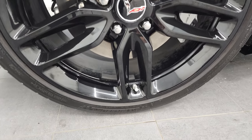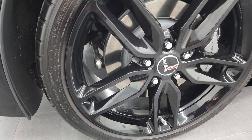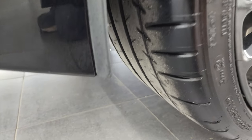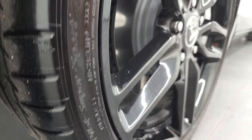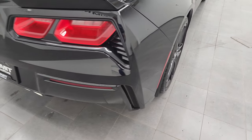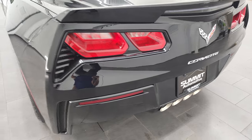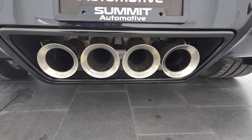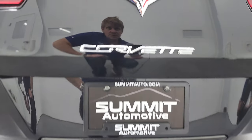The back rim is in excellent shape as well. On the back we have Michelin 285/30 ZR20 tires — still Michelin Pilot Super Sports — and you can see just how much tread is left on those tires. That rim is also in excellent shape with no scuffs or scrapes. Coming around to the back, it looks really good. The rear bumper has quad-tipped dual rear exhaust, and this is the multi-mode exhaust — the RPO code for that is NPP — and I'll show you the RPO codes in just a second.